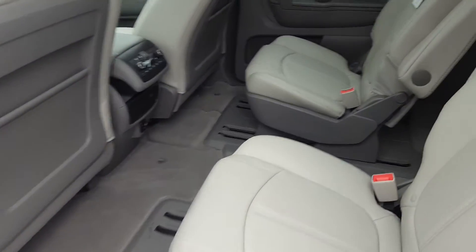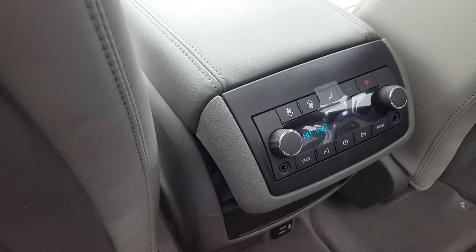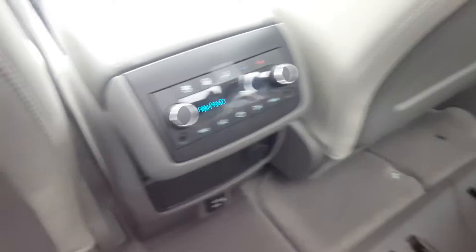The second row of the Traverse features two bucket seats that fold down and are adjustable, finished in premium light gray leather. There are also second row climate and audio controls.